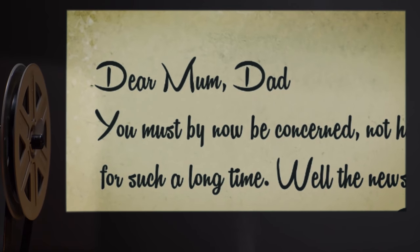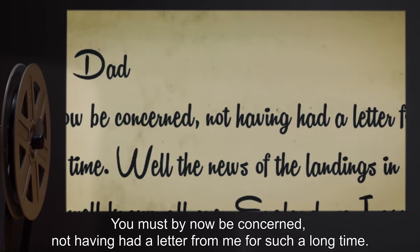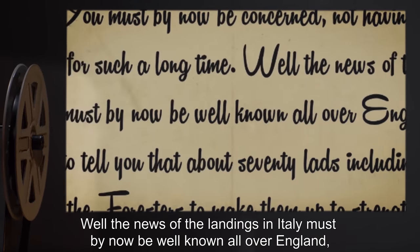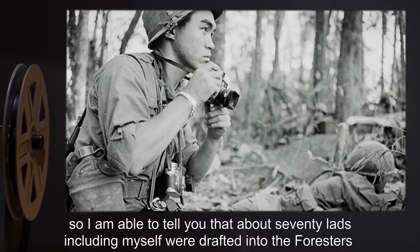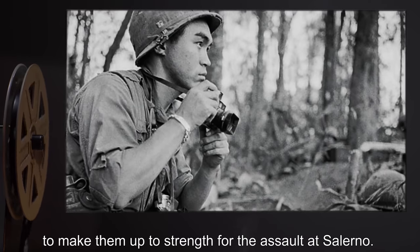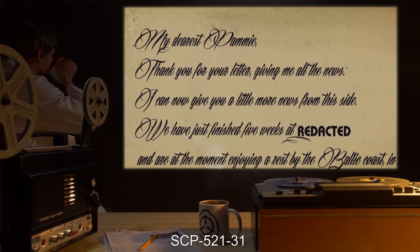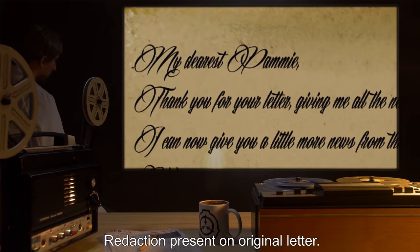SCP-521-11: "Dear Mom, Dad — you must by now be concerned, not having had a letter from me for such a long time. Well, the news of the landings in Italy must by now be well known all over England, so I'm able to tell you that about 70 lads including myself were drafted into the Foresters to make them up to strength for the assault at Salerno. We only knew that it was for real when a dive bomber shot at us in the landing craft." SCP-521-31: [Redaction present on original letter.]